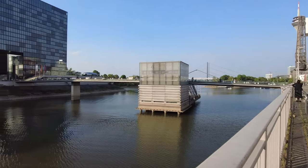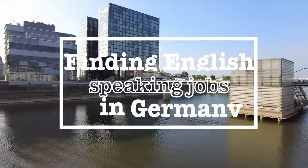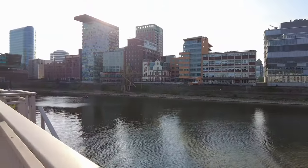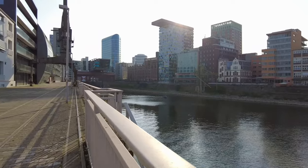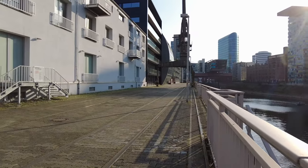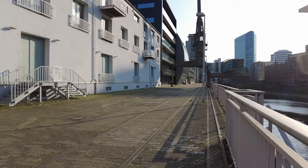Do you see this area? It's so quiet and it has so many office buildings, and one of these buildings is also my office.